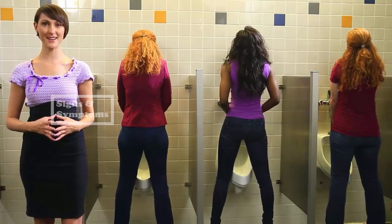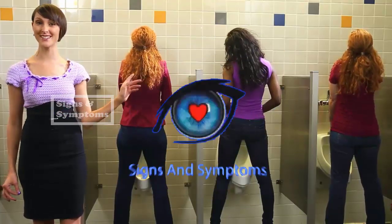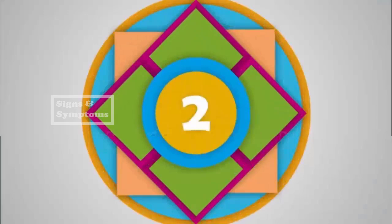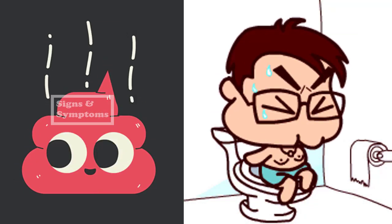2. Laxatives — elderberry has laxative effects, so it should not be taken with other laxative medications.